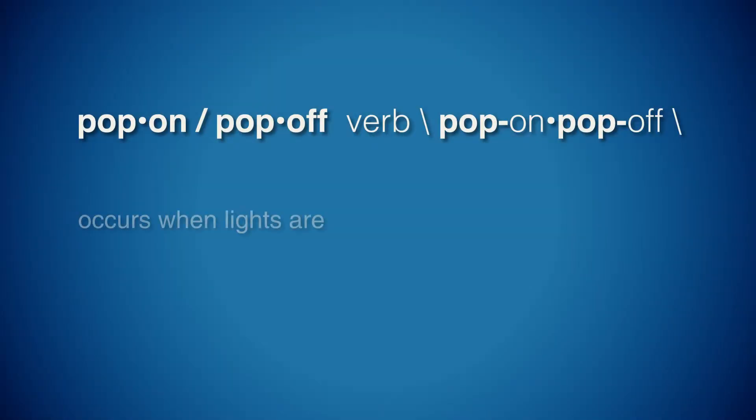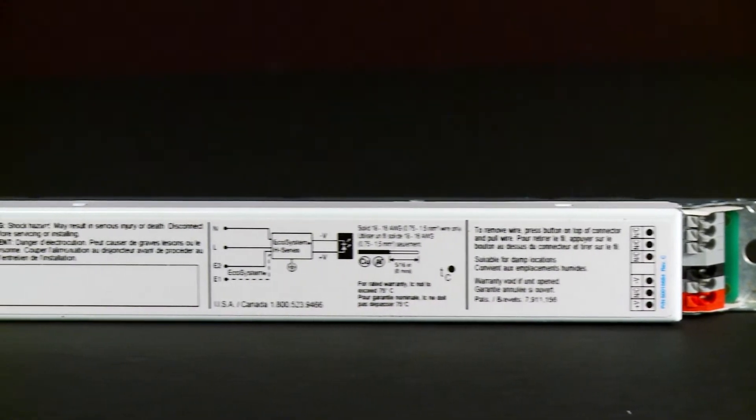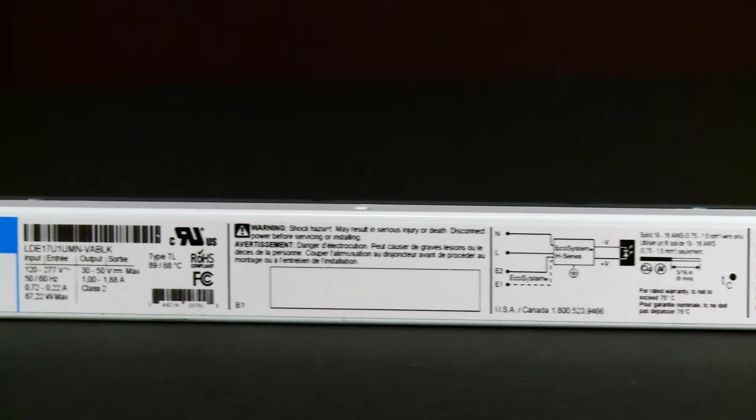In today's video we're going to talk about pop-on and pop-off. Pop-on and pop-off occurs when lights are turned on or off, resulting in subpar dimming performance. This abrupt shift to light or dark is aesthetically unpleasing and disruptive to occupants. With Ecosystem H series LED drivers, you don't have to worry about pop-on or pop-off.